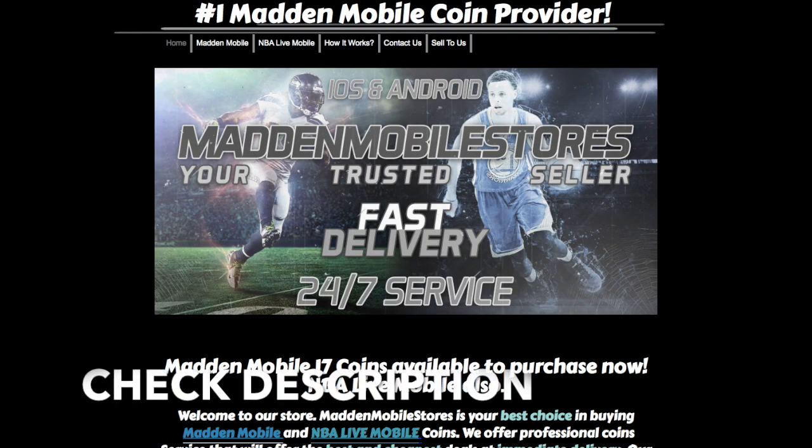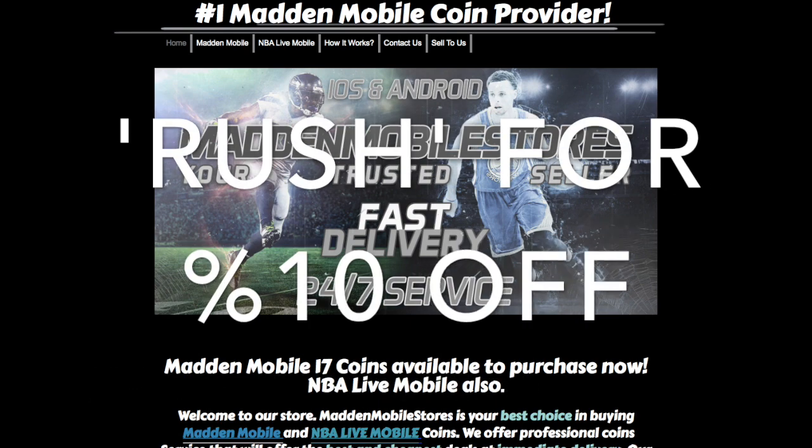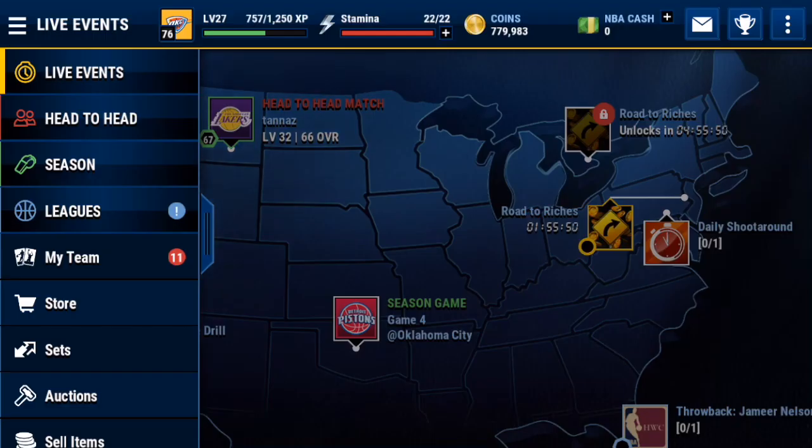If you guys are looking for cheap and reliable Madden Mobile and NBA Live Mobile coins, go over to maddenmobilstores.com and use code RUSH at checkout for 10% off.